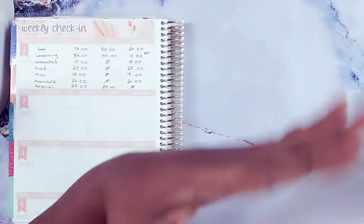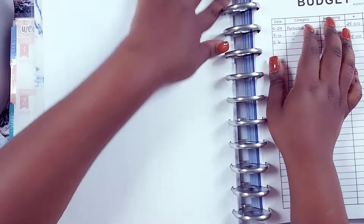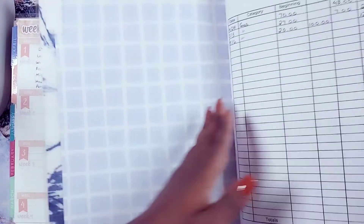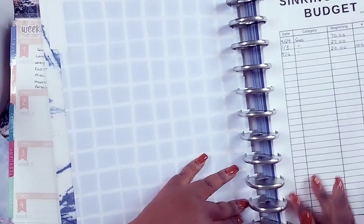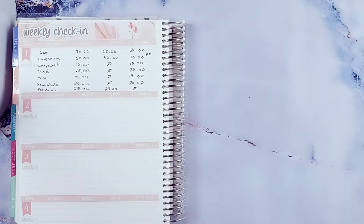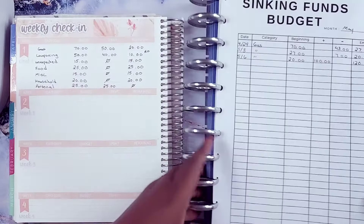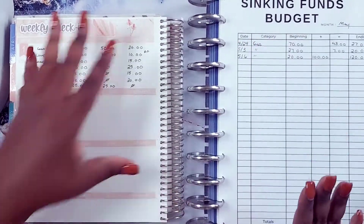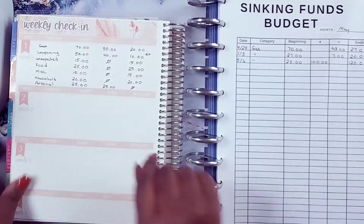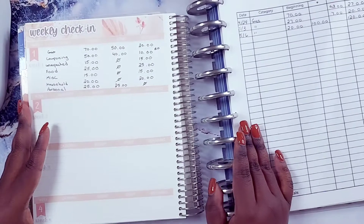I'm going back to this page right here. I got so used to using Erin Condren notebooks that I have to get back used to the Happy Planner. I do like the Happy Planner because you can switch out and change the order of your worksheets, whereas you can't really do that with Erin Condren. But I still like the coil binding.